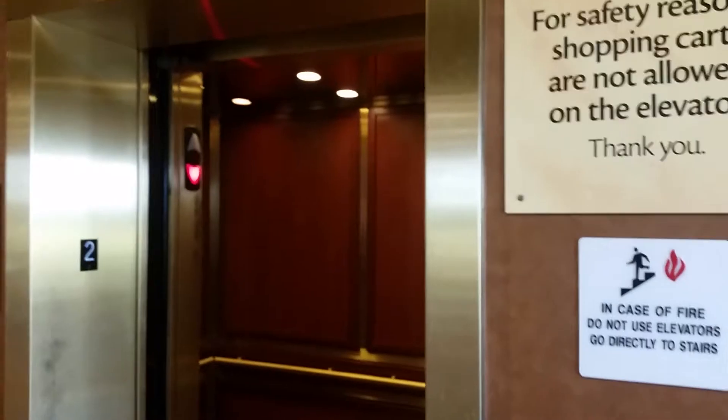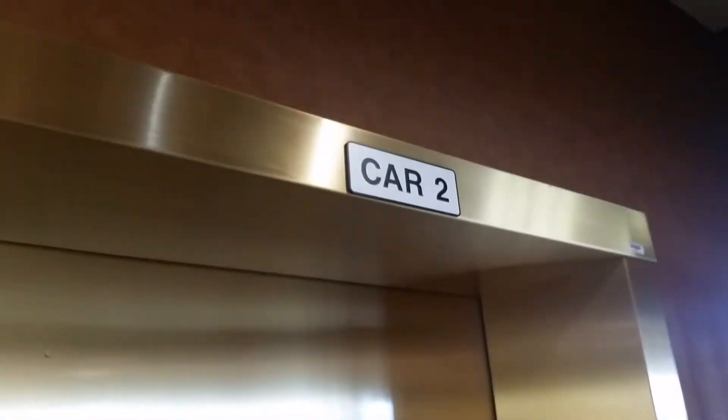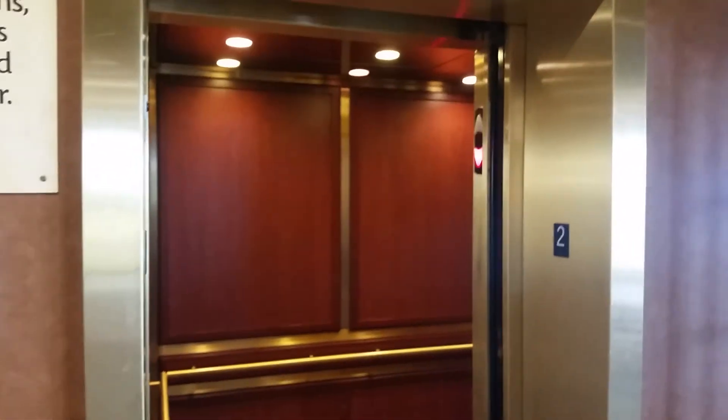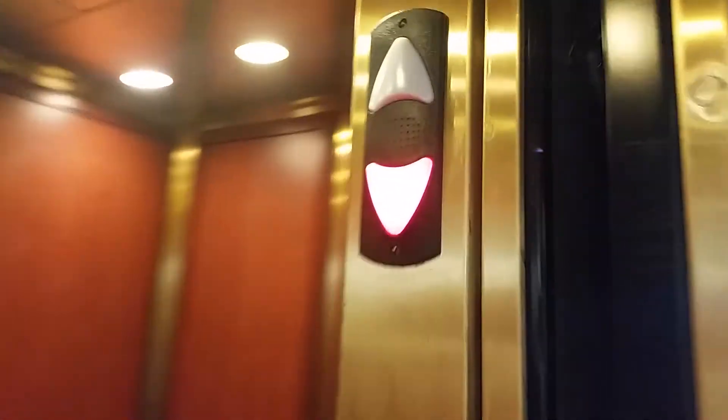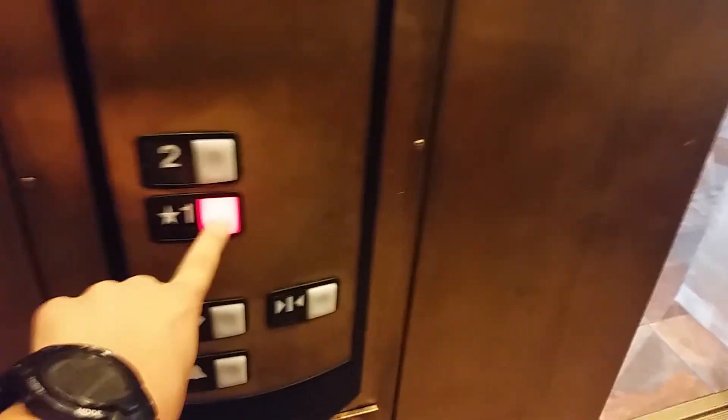I don't want this one — send this one down. We're gonna watch it close. I want car number two, not car number one, because we already took a ride on that. I want to go back down on this one. And it's here. I love the gold stainless steel handrails. The door close button does not work.